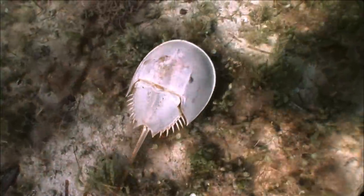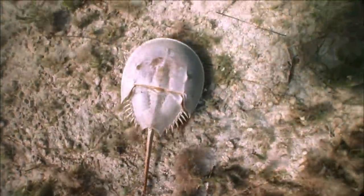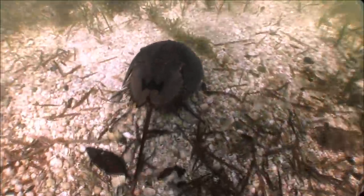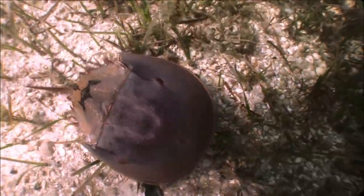They are living fossils. Horseshoe crabs are curiously resilient and unassuming creatures whose unique biology has captivated the interest of man for decades. More closely related to spiders and scorpions than to true crabs, ancestors of horseshoe crabs existed 350 million years ago, long before the age of dinosaurs.